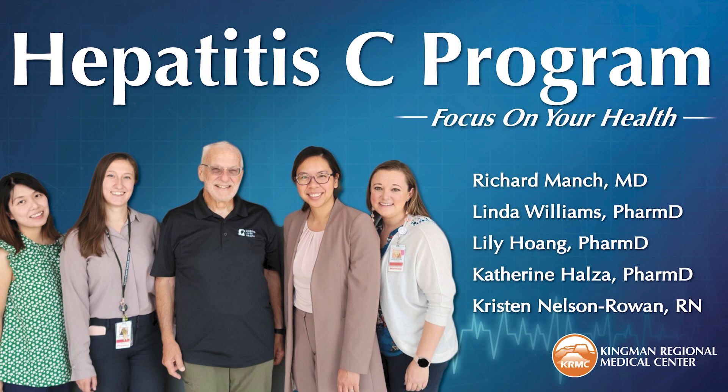Dr. Williams, welcome back. Thank you so much, it's great to be here today. Also, Dr. Lily Huang, she is a doctor of pharmacy. Dr. Huang, welcome. Nice to be on the show today.